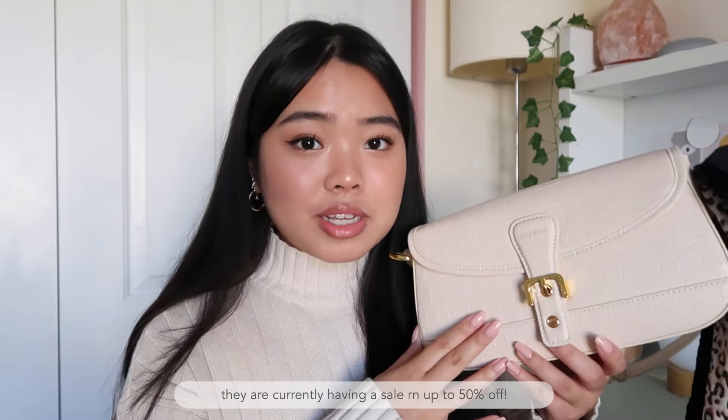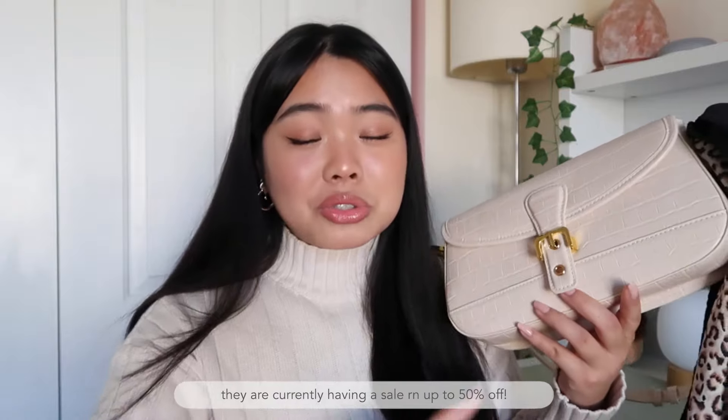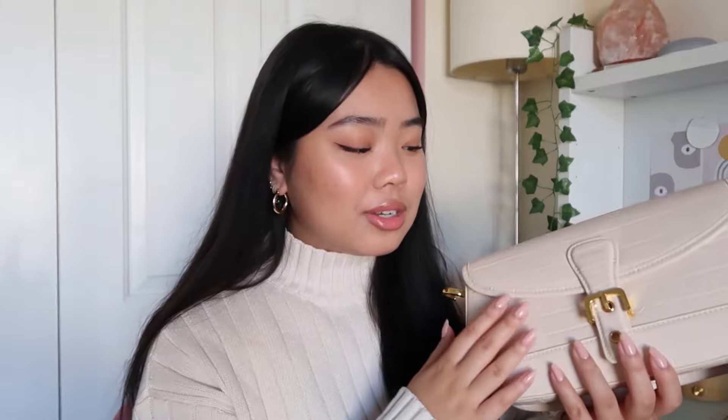On to the cons — I have to be a little nitpicky because there are so many more pros than cons. Despite the reasonable price for such a high-quality bag, it is still quite pricey. For me as a college student, it's pretty hard out there, so definitely try to catch it when they're having a sale. Since this bag is vegan leather, there will be a noticeable difference in the feel of the exterior compared to real leather.